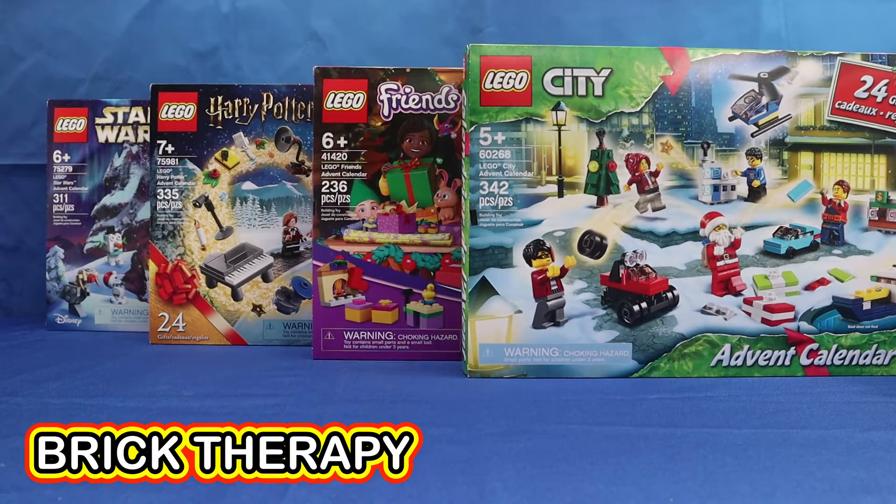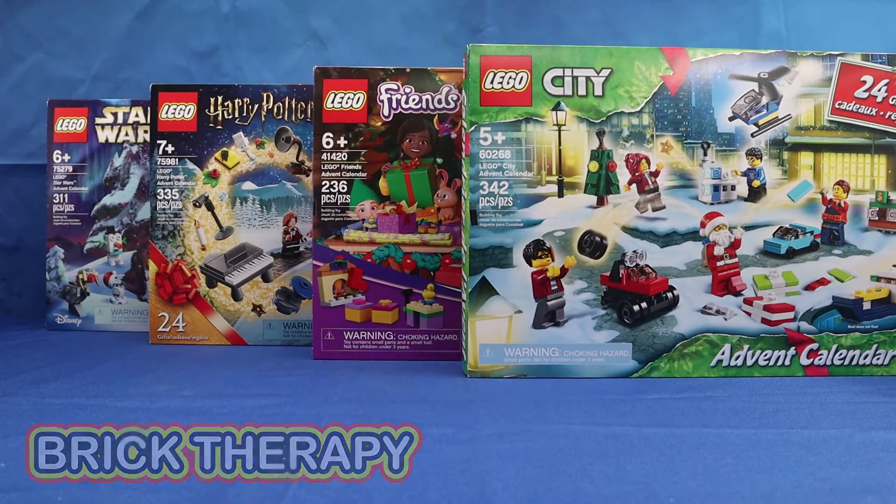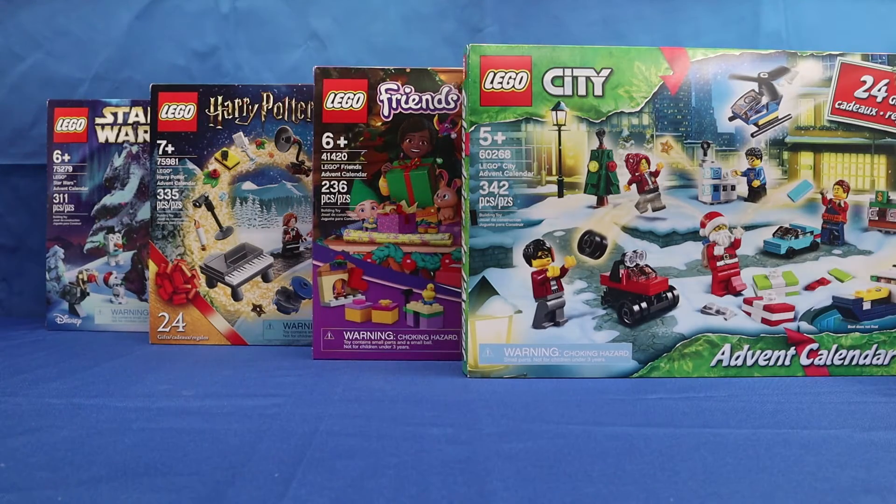Hello and welcome back to Brick Therapy. Today is day 22 of our Advent Calendar series, so let's get started.